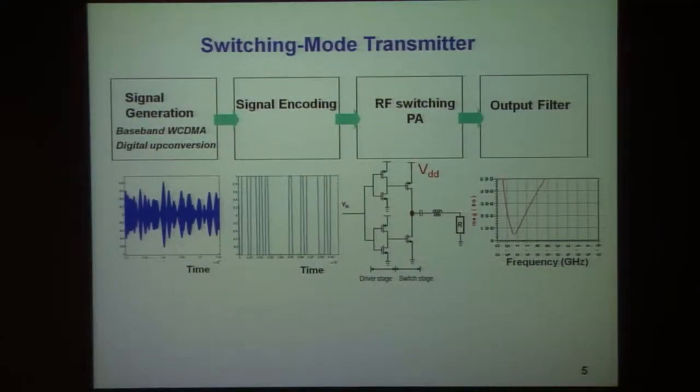There are various aspects to this problem. The signal in baseband should be encoded into some form of binary-level digital-style signal that contains the microwave signal as well as quantization noise. Then this should be passed through a switching mode amplifier that can use that with high efficiency.